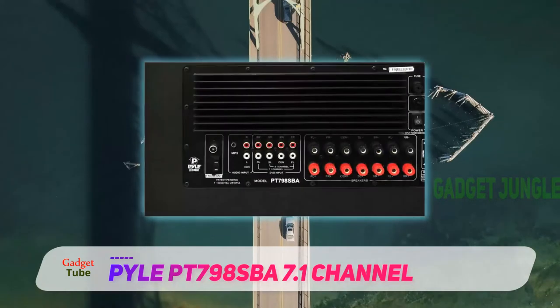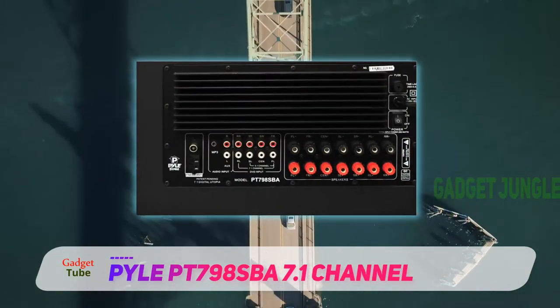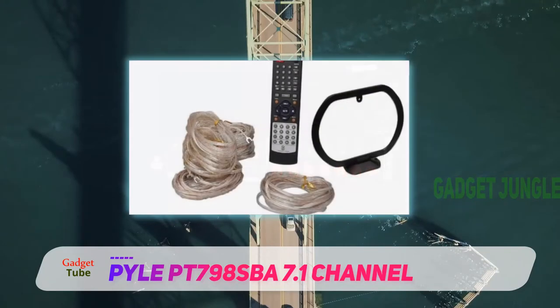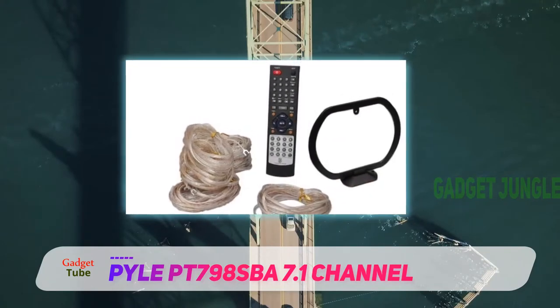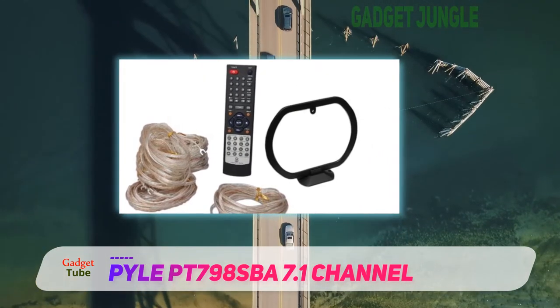This Bluetooth speaker also has gold-capped AV wires and cables and 7.1 audio channels. The Pile PT-798 SPA weighs 35 pounds and has product dimensions of 18.8 inches by 19 inches by 17.8 inches.